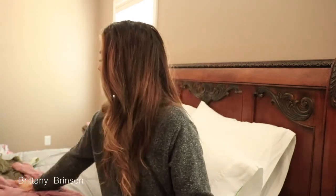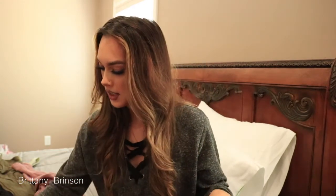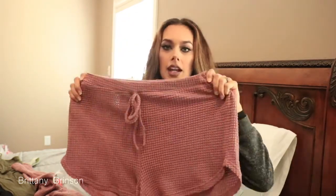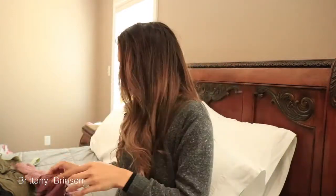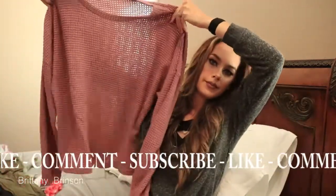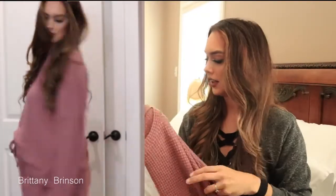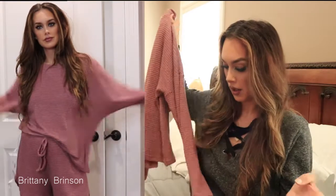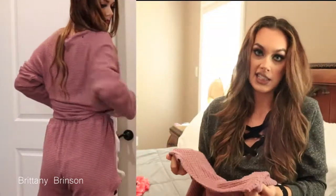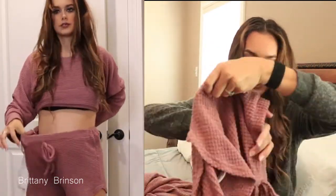First I'll start with this lounge set. It retails for $22 and it came with some shorts and a loose top. Yes, it is thin — you can see through it — but it holds in some warmth. I like to wear it around the house because I'm either freezing or sweating. I figured I'm not just going to wear loungewear around the house. I'd definitely wear the shirt alone or the shorts alone because they are super comfy.